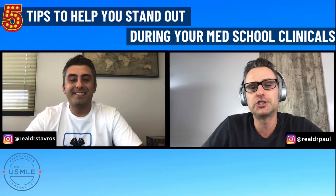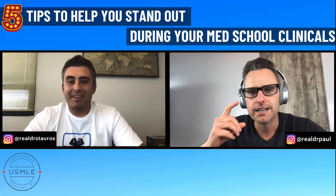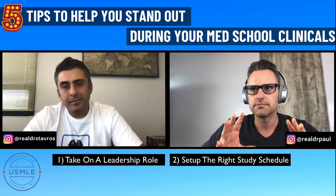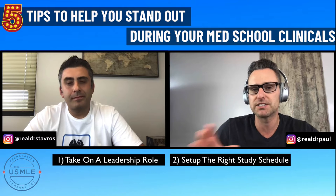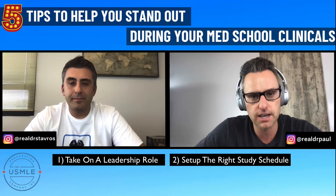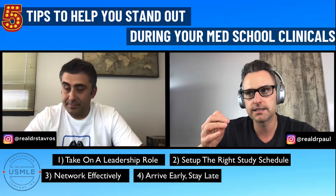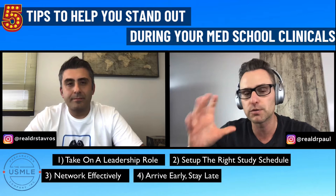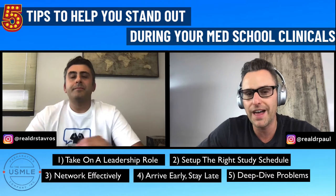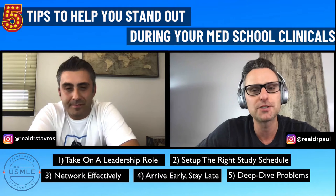Dr. Stavros, we've got some really good information to share today. Let me go through the top five tips and then we'll break down each one. Tip number one is to dedicate yourself to taking on a leadership role. Tip two is to create your daily study schedule. Tip three is to network a ton. Tip four is be the first to arrive and the last to leave. And tip five is to do a deep dive every single day into commonly seen problems in the wards so you can ask much better questions and stand out during your clinicals.